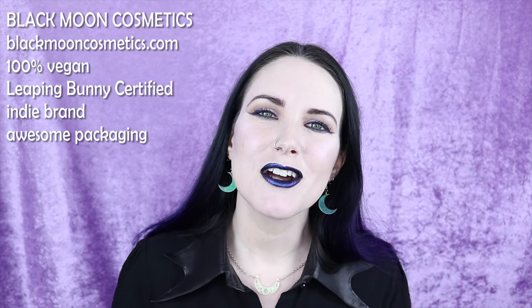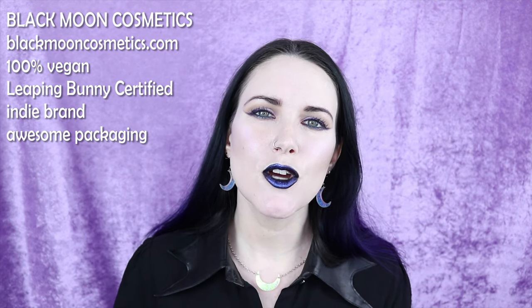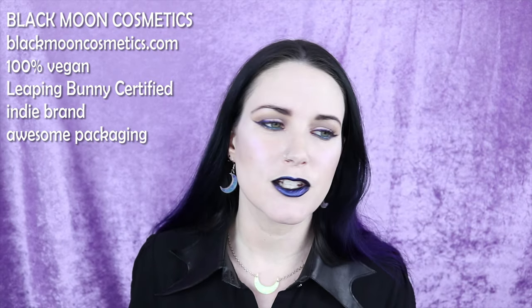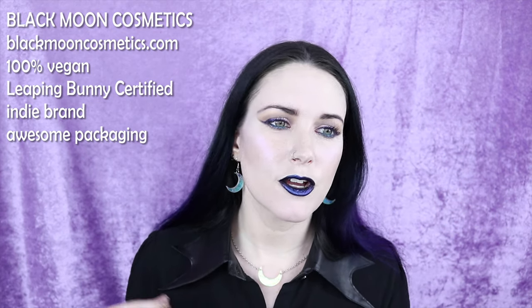Number six on my list is Black Moon Cosmetics. They are 100% cruelty free, 100% vegan, and they're Leaping Bunny certified. Leaping Bunny is a non-profit organization that goes out and makes sure that brands claiming to be cruelty free actually are — unlike PETA, who just requires people to say they're cruelty free. Leaping Bunny will contact the manufacturers and suppliers to make sure everything really is cruelty free as stated. They're the gold standard for cruelty free to me.